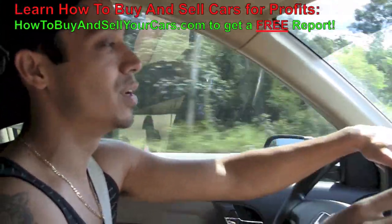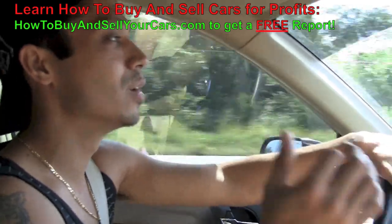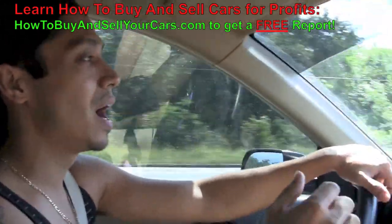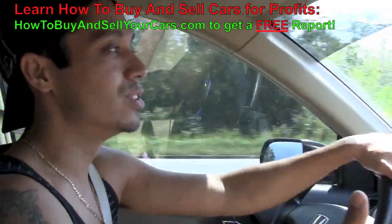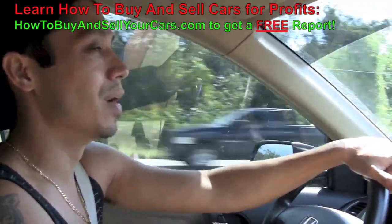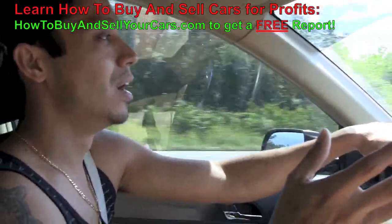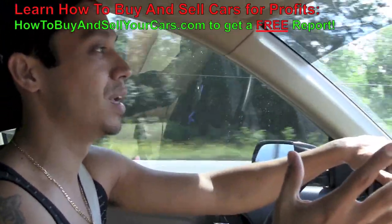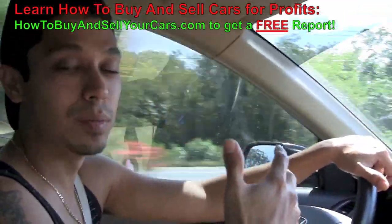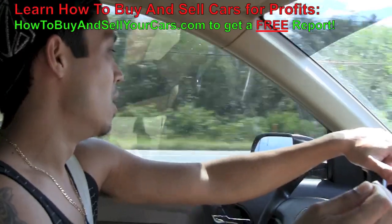It's a great opportunity right now. New car sales are down, used car sales are up, but the problem is: how do you get these deals, how do you sell them so fast, and how do you make such good money on them? I want to show you exactly how I do this and how you can do the same things to put an extra couple of thousand dollars in your pocket every time you buy and sell a car for profit.